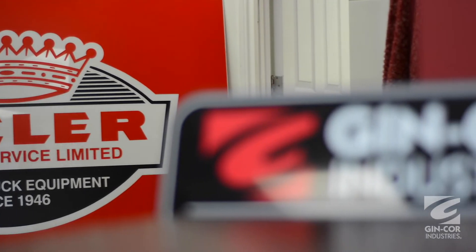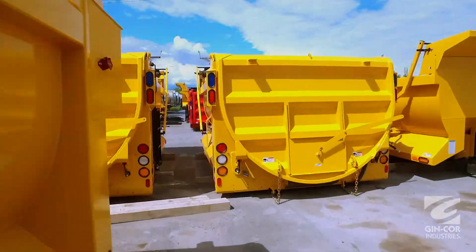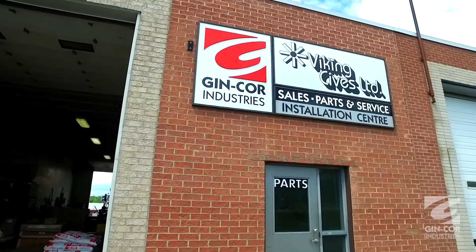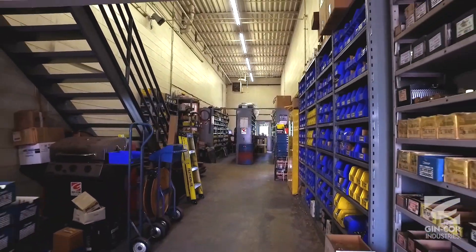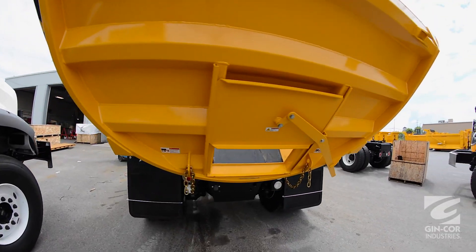Gincor helped to fill that void by opening up the location here in Kingston. When a truck comes in broke, we have the parts here to cover it — dump truck parts, Viking plow parts, hydraulic tailgate, pretty much anything we need to do as far as hydraulics go.